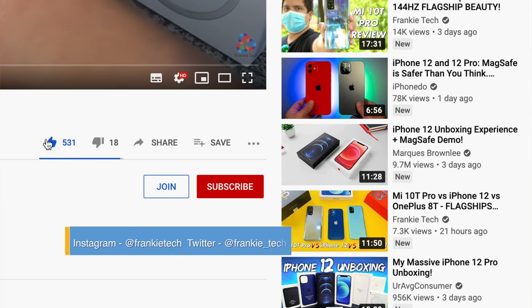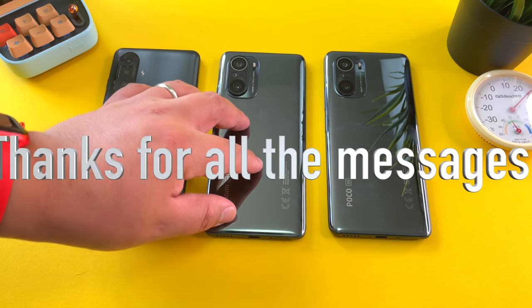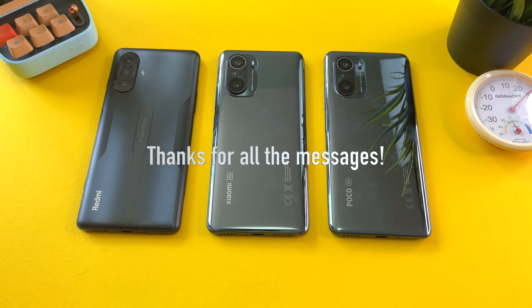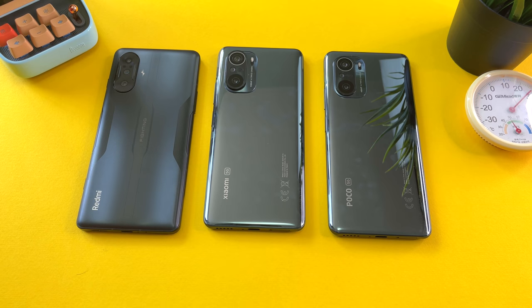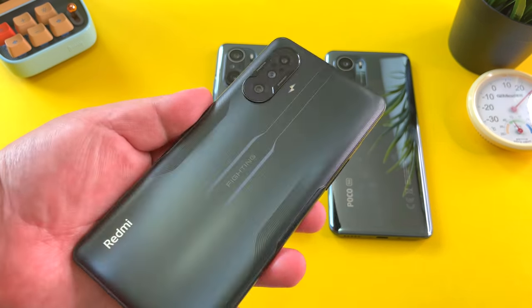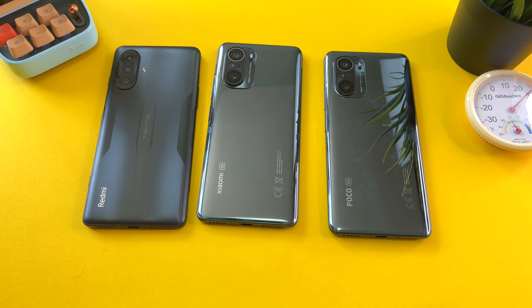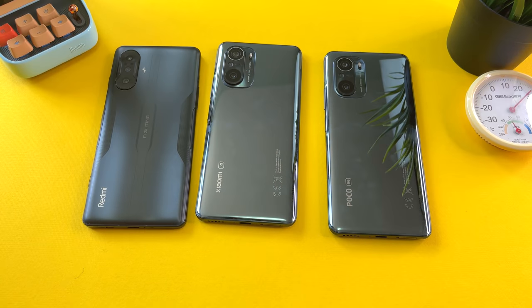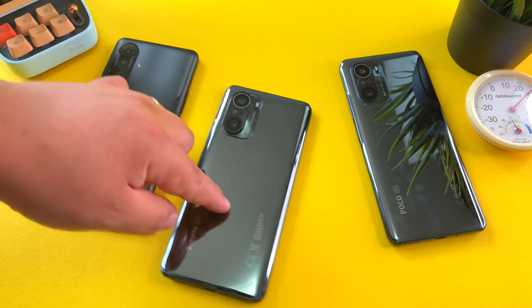That's it for this video. If you liked it, give me that thumbs up, and if you love Frankie Tech content, subscribe to the channel and hit the bell icon for future updates. Thanks for all the messages — I'm feeling much better today, you can probably hear it in my voice. Stay tuned for more great content including my full review of the K40 Game Enhanced Edition. This is Frankie Tech signing off — slippery phones, man, they just can't keep still.